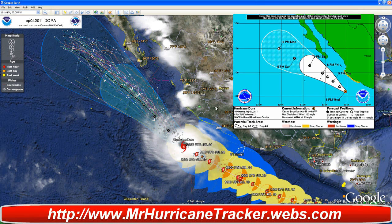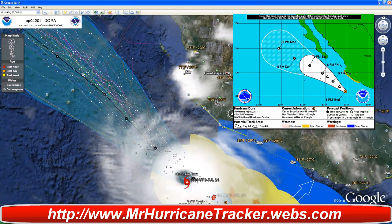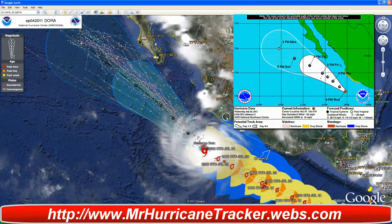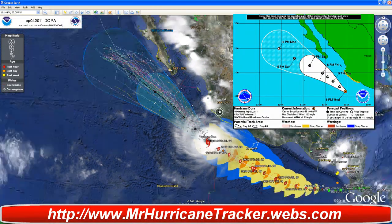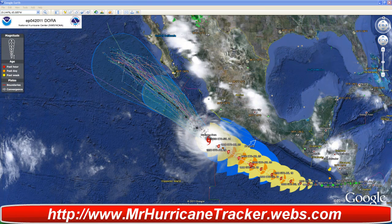Right now we're taking a look at the warnings as well, coming in from Google Earth. As you see here, the warnings are in green and the watches are also in green. We're going to continue to watch those areas for high waves and possible storms coming into that location.